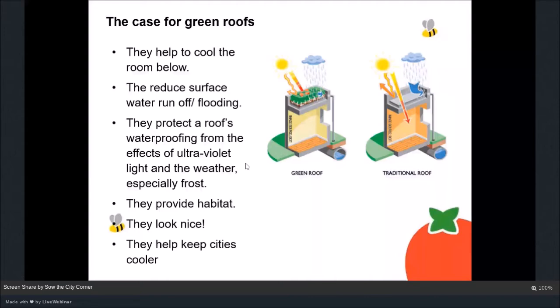Green roofs provide habitat, though this varies depending on the planting and design. They look nice, and they can help whole cities stay cool by counteracting the urban heat island effect. A city is always a couple of degrees warmer than surrounding areas because of all the concrete and hard standing absorbing and radiating heat. Green roofs don't behave that way — they don't radiate the sun's heat back out, so they can help cool cities down, which will be increasingly important as the earth's climate warms.